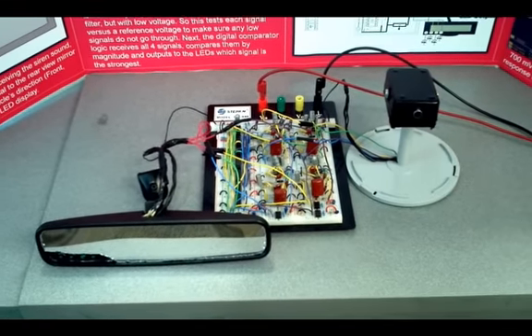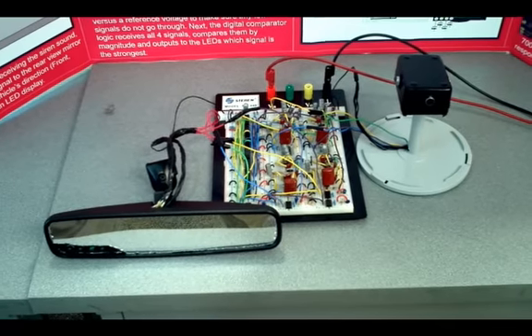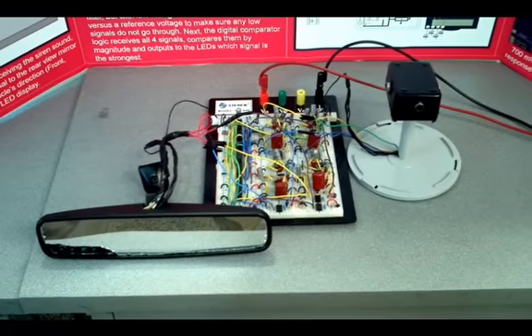The LEDs did not turn on during that entire sequence of the song. Next we're going to try an actual siren and see if that activates the LEDs.